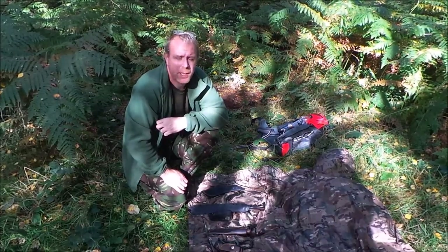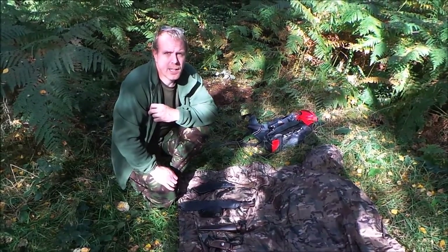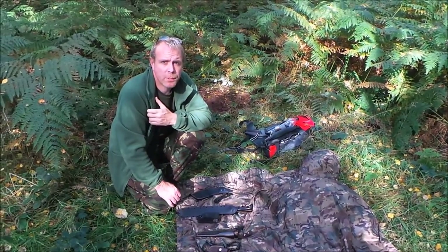Hiya guys, Robbie Prepper here. I was just going to do a quick video — we're out in the woods and it's a nice day to catch, so I just thought I'd do a quick vid of my five favourite tools.